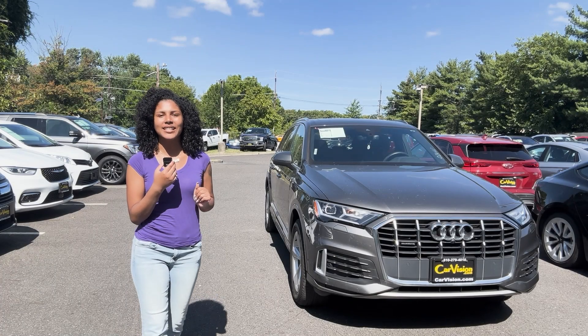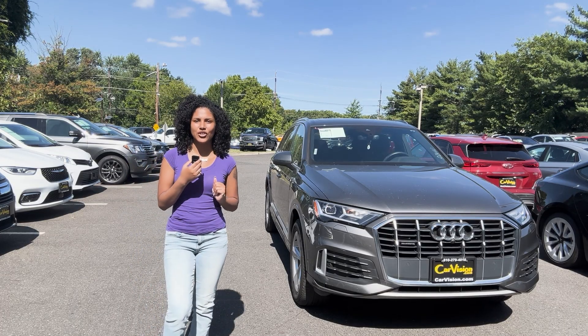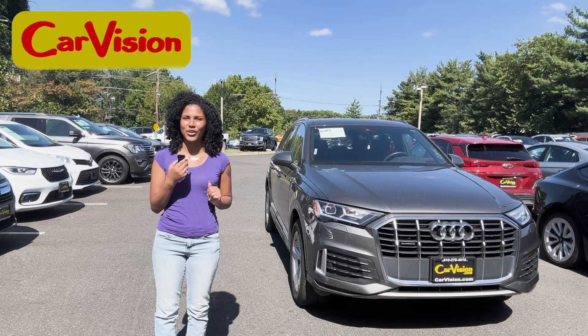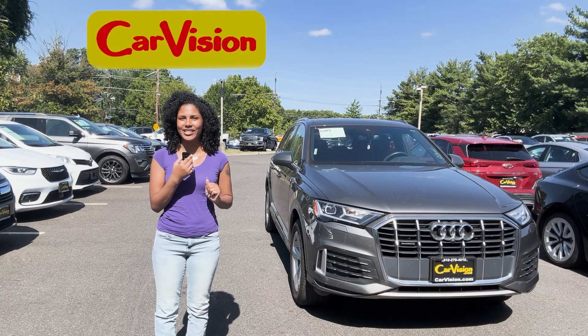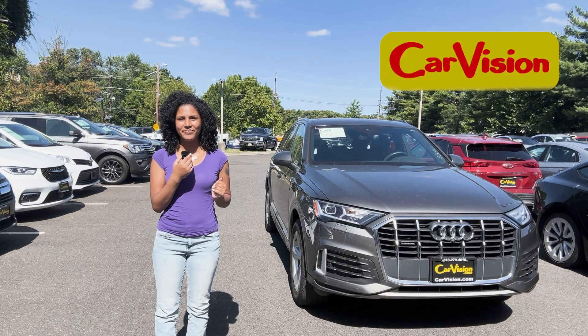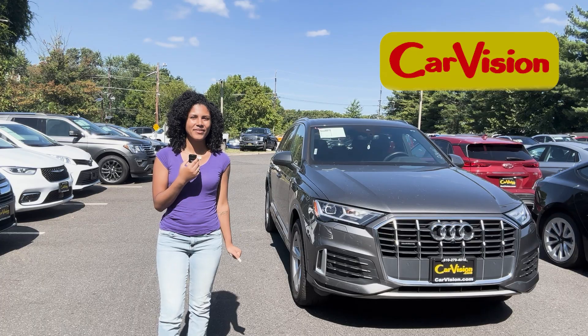And that was the end of the tour. Just to let you know, we have over 700 cars in stock, so if you have any more questions about this vehicle or any other vehicle for that matter, don't hesitate to reach out. And when you come in, ask for me, Gianna. Bye!